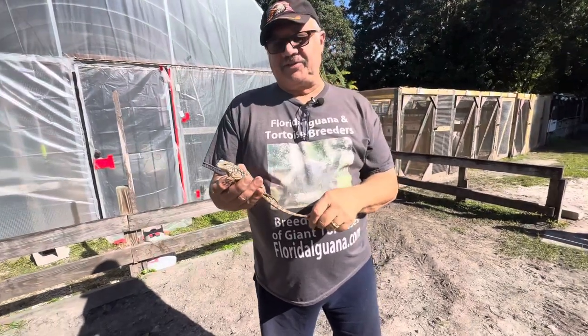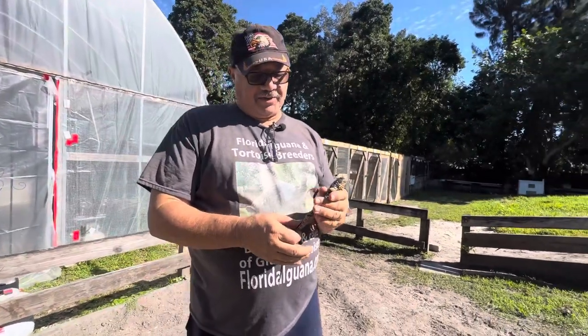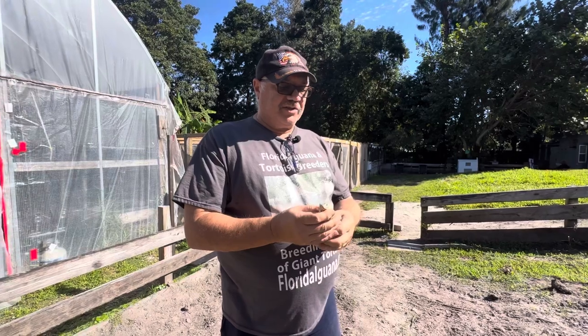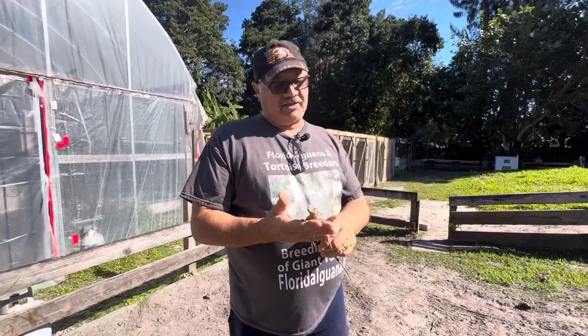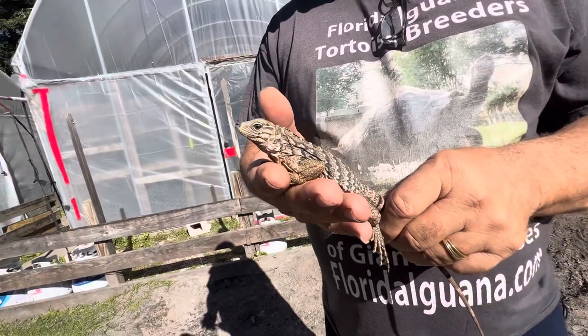These guys are always tame. These guys just grow up being tame. Now they're not used to me handling them, but they're used to humans because we go into the cage and we feed them and stuff like that. So he's really not used to it, but already here you can see he's not trying to bite or anything like that. He's just kind of hanging out.